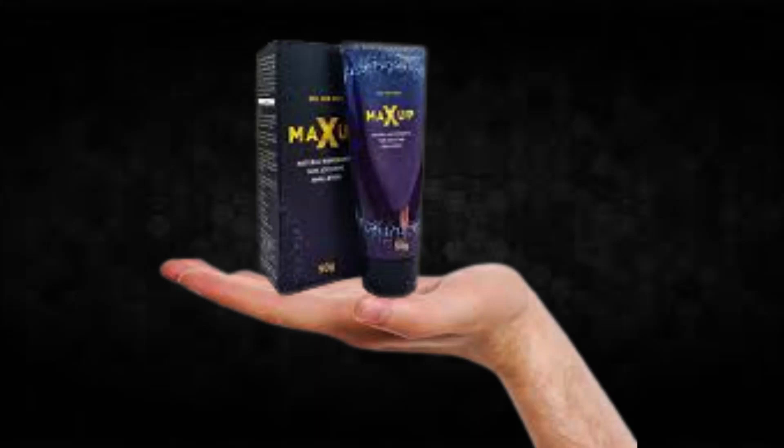So yes, you can trust this product. There are many people having great results with MaxUp and you can have results as well.